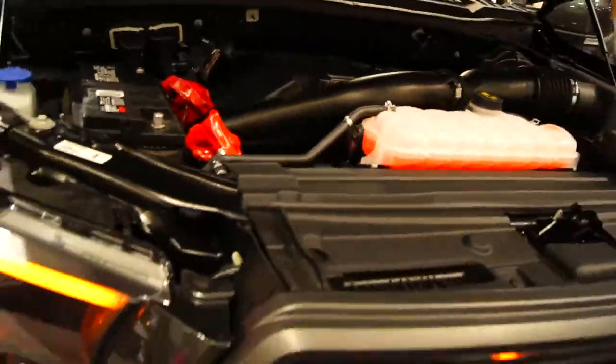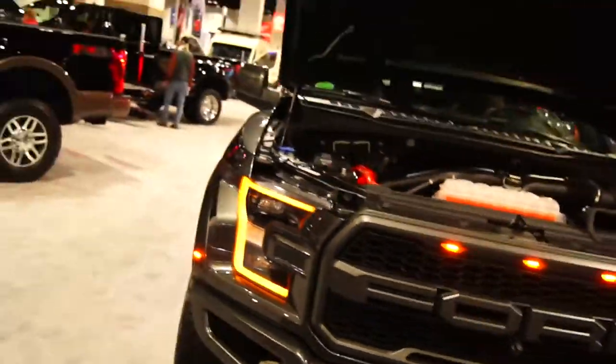There's something in my shoe — a splinter in my sock. Here's the new Raptor; it's got the EcoBoost V6. They make a lot of power though, like 600 horsepower. Let's go to Alfa Romeo.